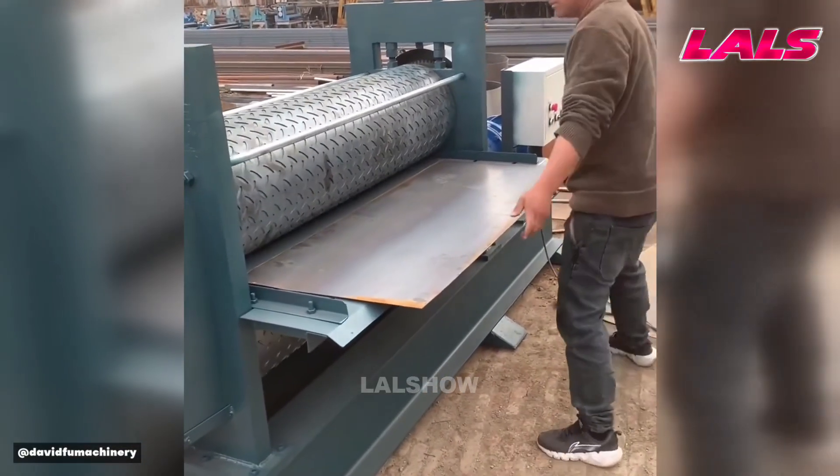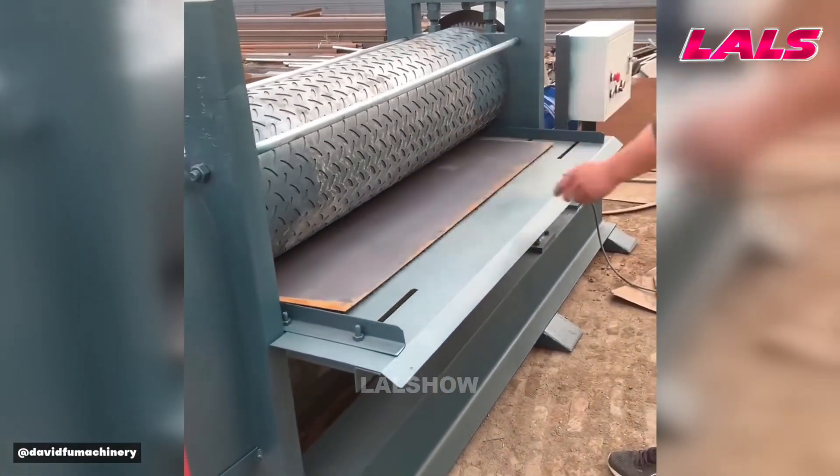A smooth metal sheet passes through rollers to receive a raised pattern, creating non-slip surfaces.